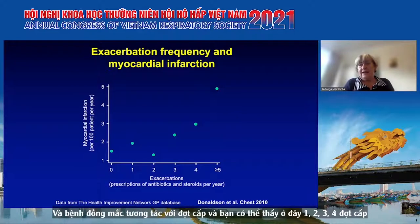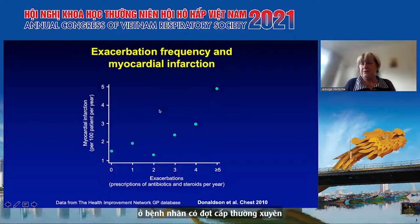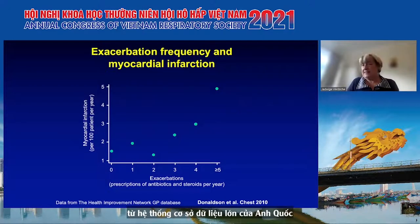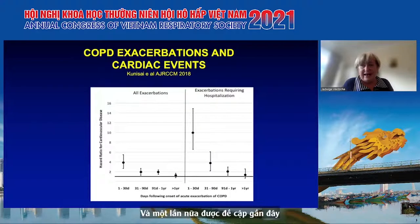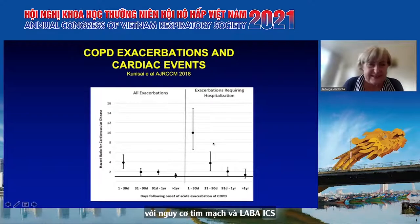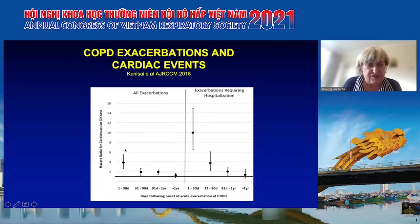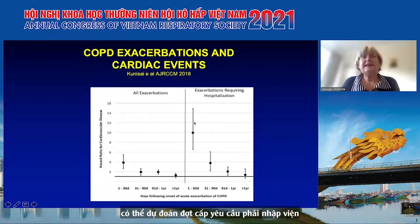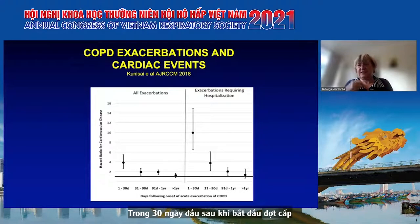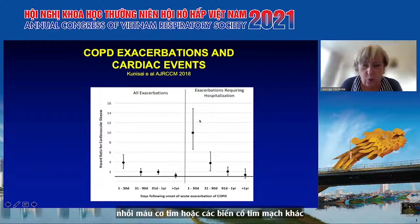The next issue is comorbidity, which interacts with exacerbations. There is a higher risk of myocardial infarction in patients with frequent exacerbations - this is data from a large UK-based database. More recently, data from the SUMMIT study, which looked at patients with cardiovascular risk and LABA-ICS, showed that for all exacerbations, your chance of cardiovascular disease is highest in the first 30 days. Exacerbations requiring hospitalization in the first 30 days after onset are particularly more likely to be associated with a myocardial infarction or other cardiovascular event.